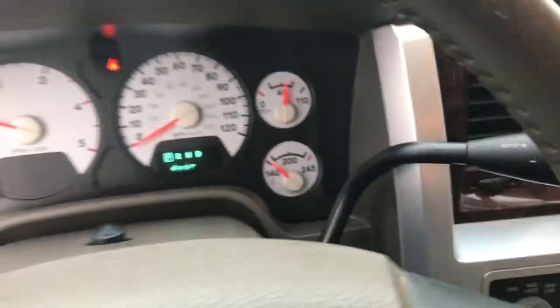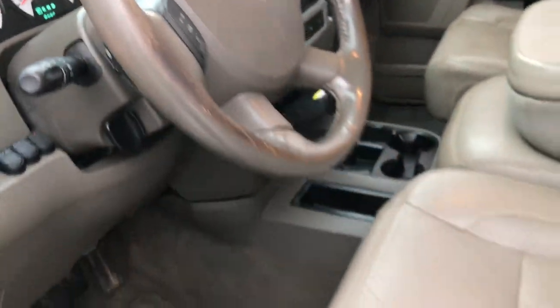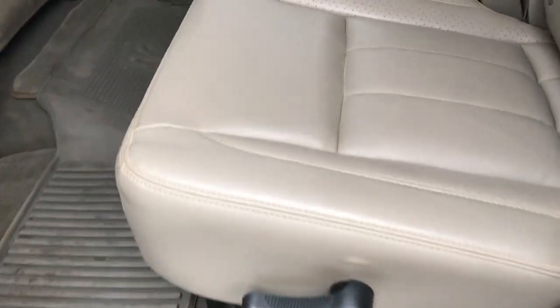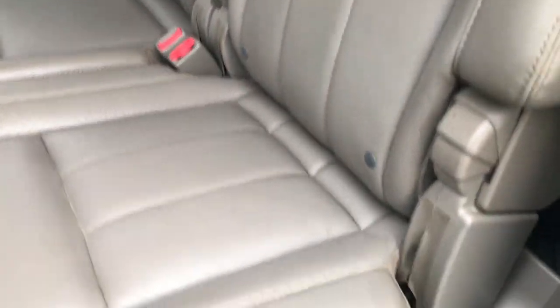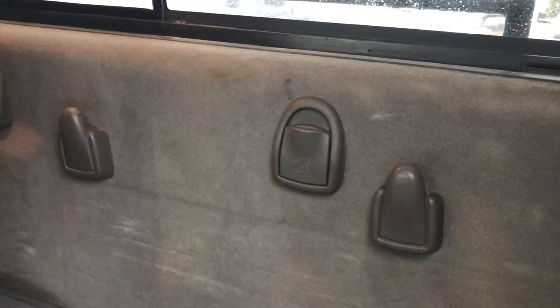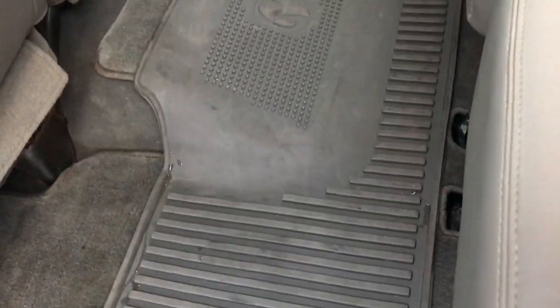Taking a quick look at the back seats — they're just as nice as the front seats, no rips or tears back here. It does have the LATCH child safety system for car seats. These seats do go down nice and flat. It has the power sliding rear window and LATCH tether anchors in back as well. Factory all-weather and regular floor mats back here too.